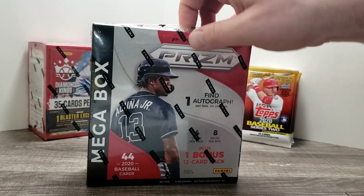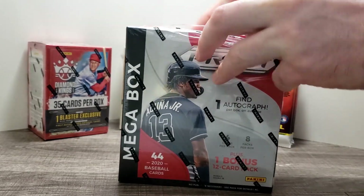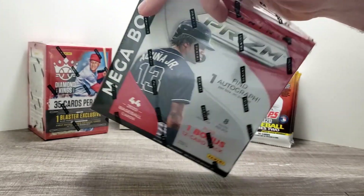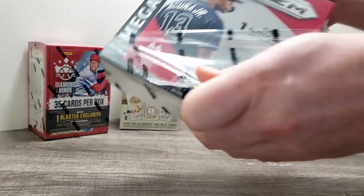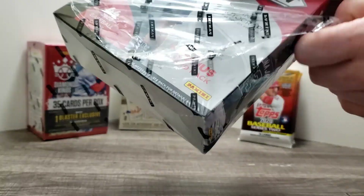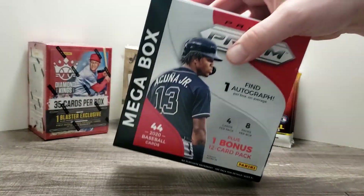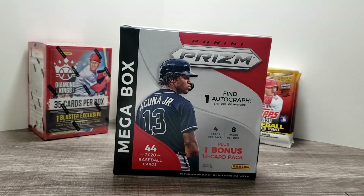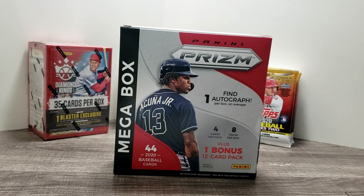In the next few days after that, we'll definitely break into each and every one of these boxes. I'm going to try to put in an order for some more football. I'm unsure whether I'm going to get Leaf Draft or the Panini Vintage One - I forget exactly the title. Hopefully that'll be something we'll get here in the next few weeks. I've been trying to bounce around doing some football and baseball.